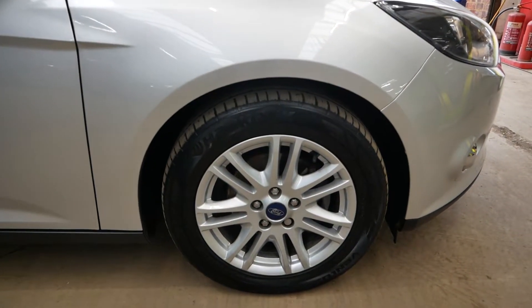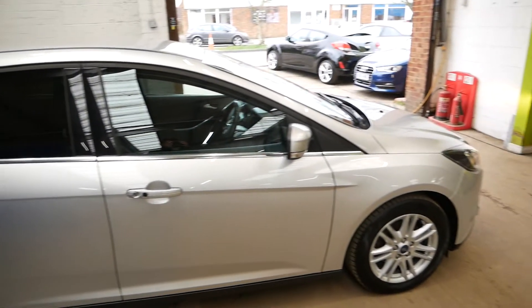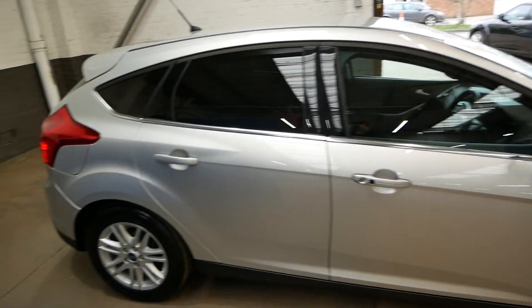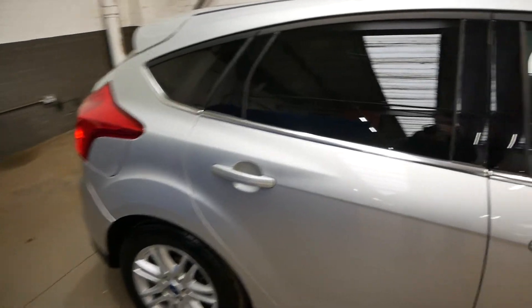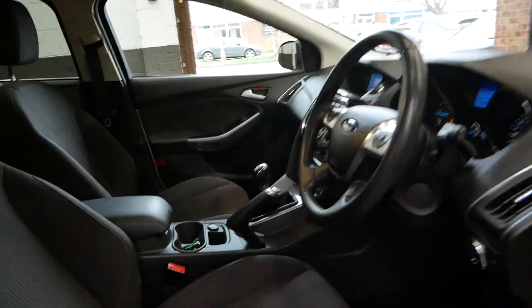You get these nice alloy wheels on the car to start with, all the chrome around it as well, as you can see along the side. Looks very nice indeed, as well as the privacy glass tinted windows at the back, to take you inside the car.